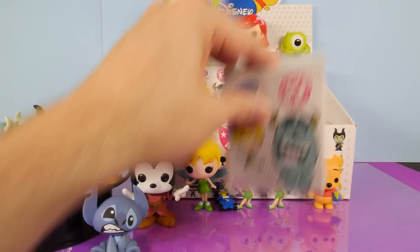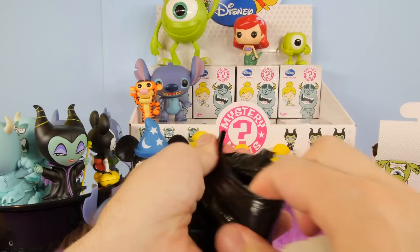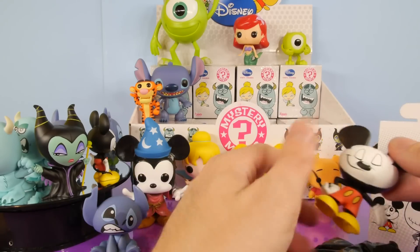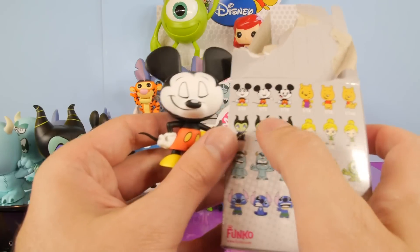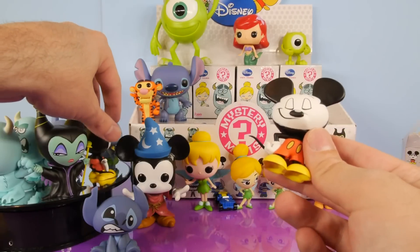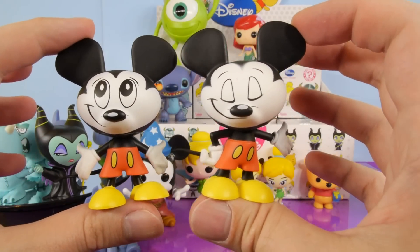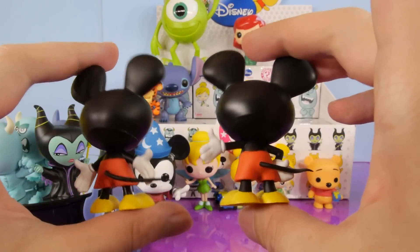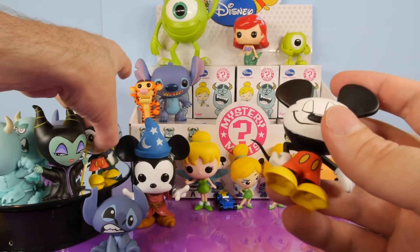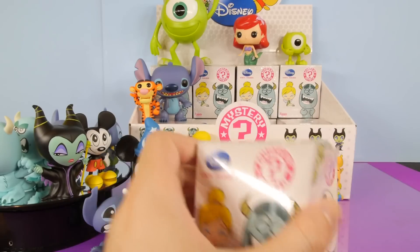Let's go ahead and open the next mystery mini box. This one feels kind of little. We got another Mickey Mouse — and this is going to be the other one. That one is a 1 in 72. So we got two rares in a row! Here's a look at our two Mickey Mouses. We got two rare characters back to back — that's really exciting that we actually got some new ones.